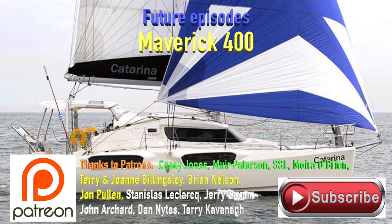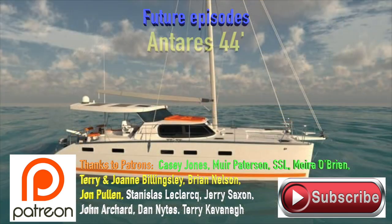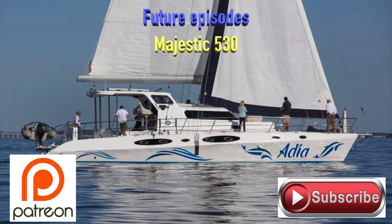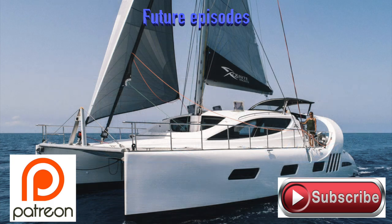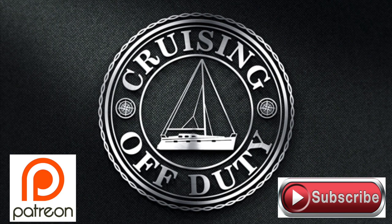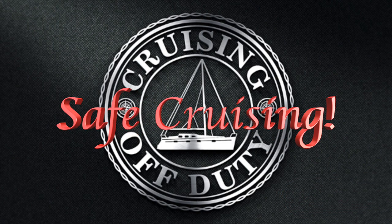Stay tuned to see what we think of that cat. Hopefully you enjoyed this episode — if so, give it a thumbs up. If you haven't already, subscribe to the channel and hit that bell notification button so you're notified when the next episode is up. There are tons of catamarans coming up. Some of note: we really like the Majestic 530, the Maverick 400, and the Exquisite X5. So hopefully you stay tuned. Until next time, this is Craig signing off — wishing you safe cruising.